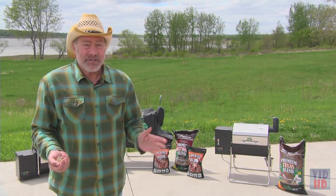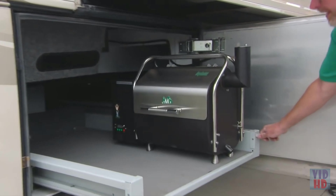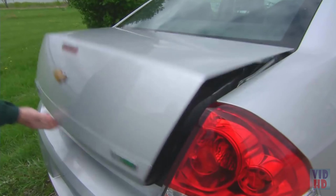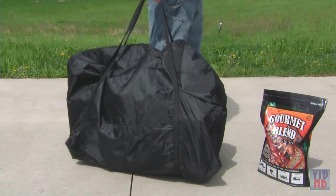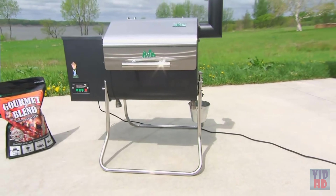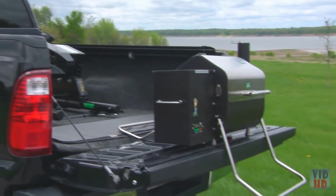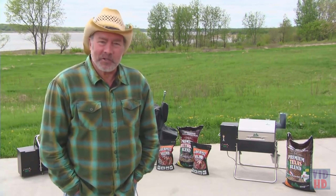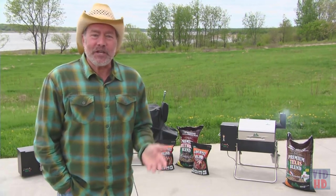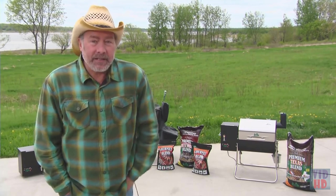The great thing is you can take this grill anywhere — it fits neatly into the basement of a motorhome, the trunk of a car, and it even has an available tote bag to keep things neat and tight. It can stand on its own two legs, on a table, or on the tailgate of a pickup.